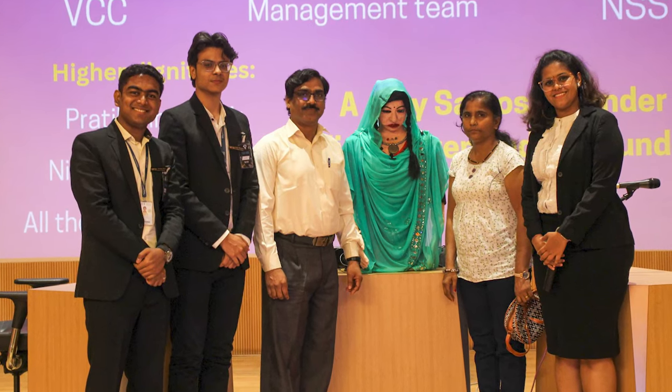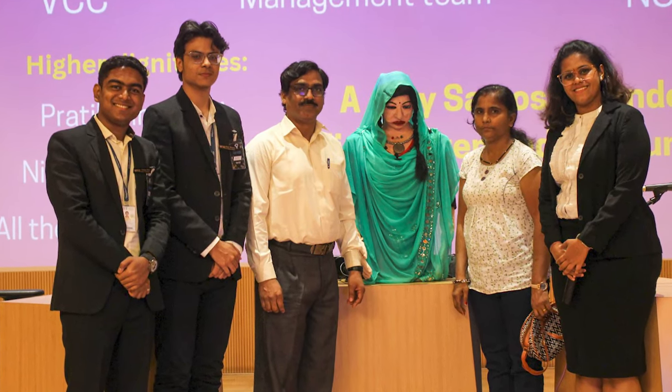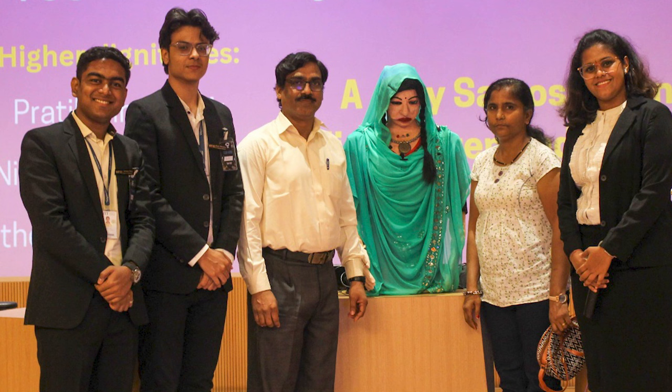Now why is Shalu so special, you ask? Unlike other humanoid robots, Shalu can interact in 47 different languages, including 9 Indian and 38 foreign languages. That's more than just impressive — it's a linguistic feat.